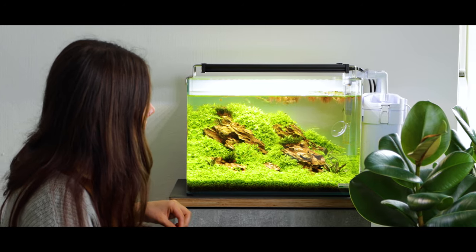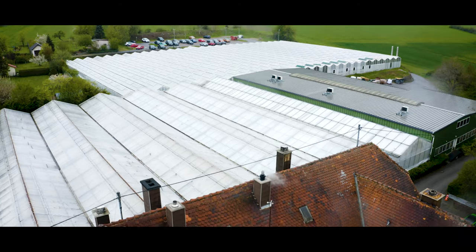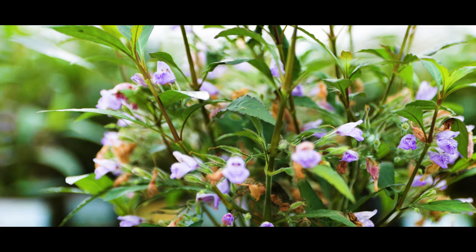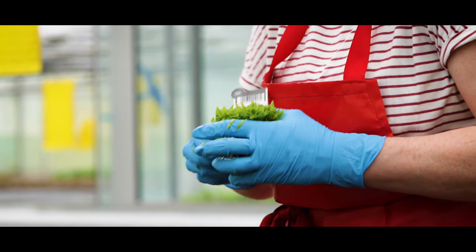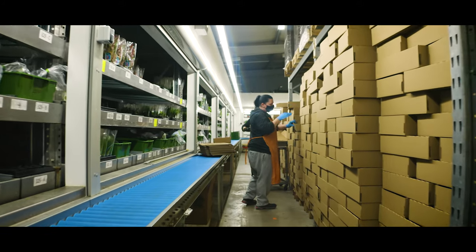At Dennerla Plants, designing living homes has been our passion for over 50 years. Since our founding in 1966 by Ludwig Dennerla, we are proud to have introduced more than 200 new species into the aquarium hobby. Cultivated by our expert horticulturists at our greenhouses in Germany, our plants have found their way into homes in 26 different countries.